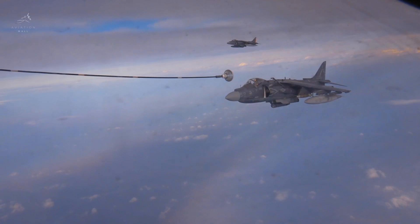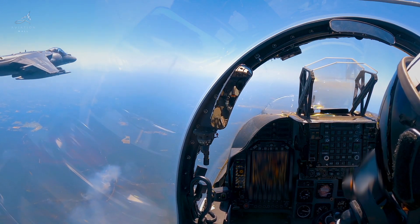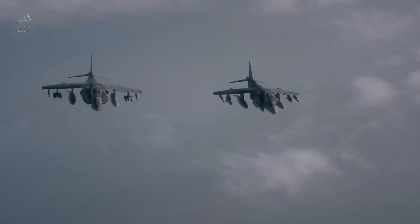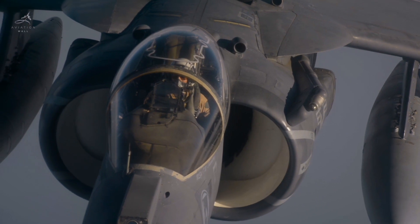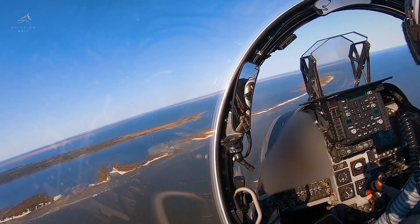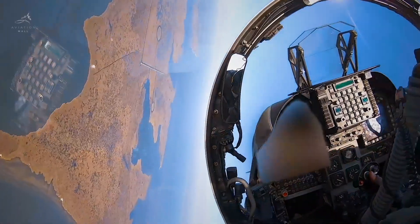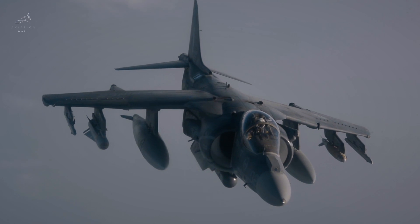With in-flight refueling, it could remain airborne for more than seven hours. When speed was critical, it could climb to 40,000 feet in just 2 minutes and 23 seconds, even from a vertical takeoff. Its flight capabilities pushed the limits of physics. With a service ceiling of 51,200 feet, the Harrier could operate at extreme altitudes while engaging in dynamic maneuvers. Its structural integrity allowed it to endure forces up to plus 7.8 Gs and as low as negative 4.2 Gs, giving it unmatched survivability in high-stress dogfights.